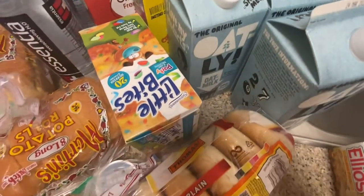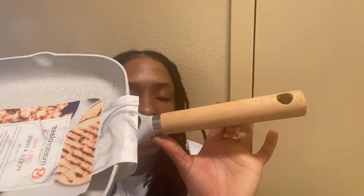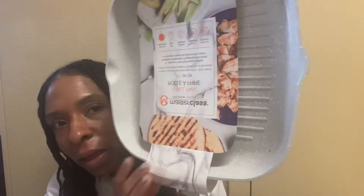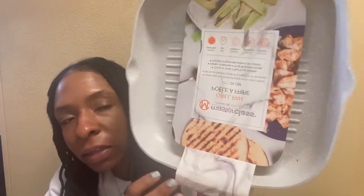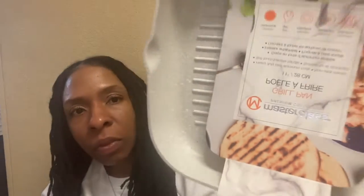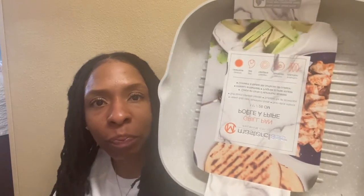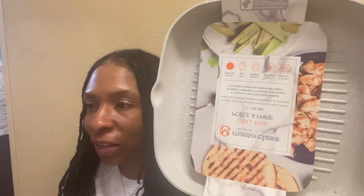I love oat milk — it's the best oat milk out there, you gotta try it. This grill pan — how cute is the wood detail, so adorable! I picked it up from TJ Maxx. I love the little white speckles, it's so beautiful. It's a grill pan — what are we gonna grill?